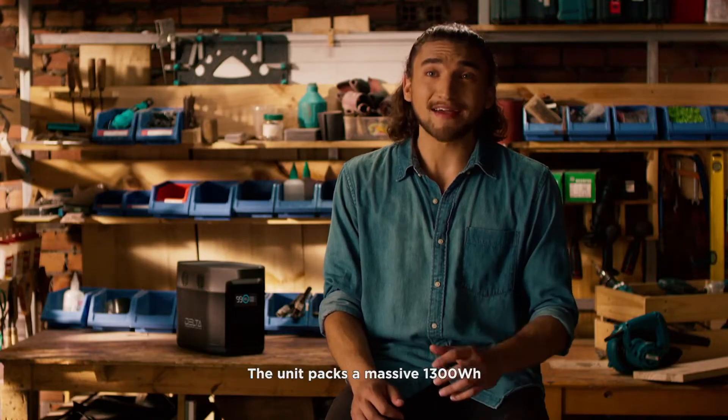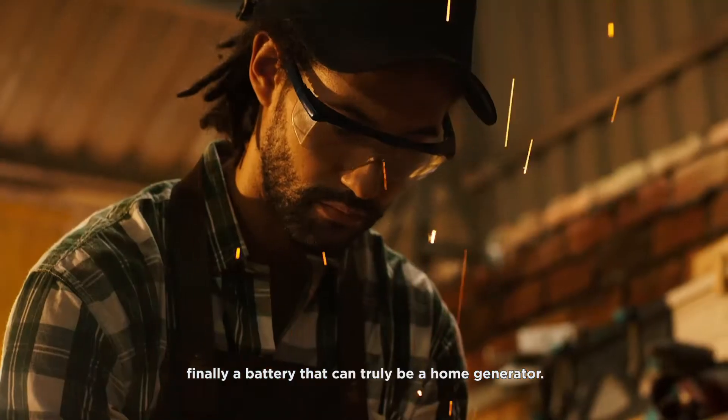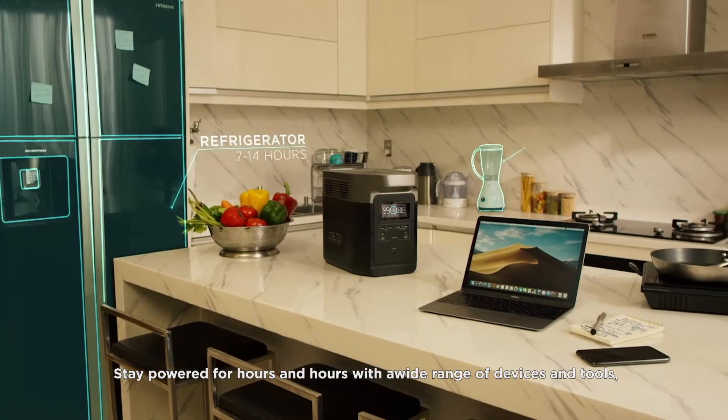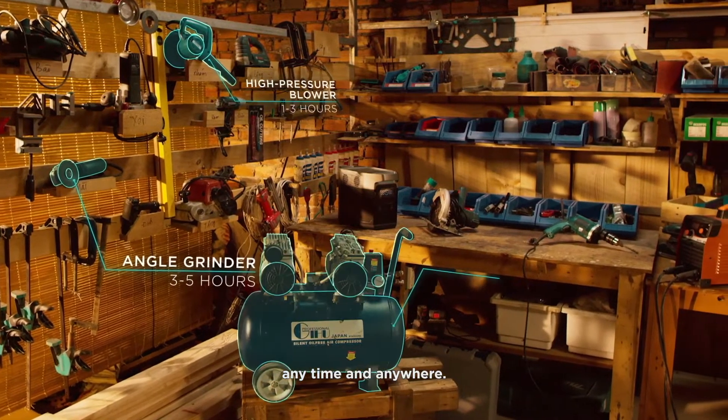The unit packs a massive 1,300 watt-hours — finally a battery that can truly be a home generator. Stay powered for hours and hours with a wide range of devices and tools, anytime and anywhere.